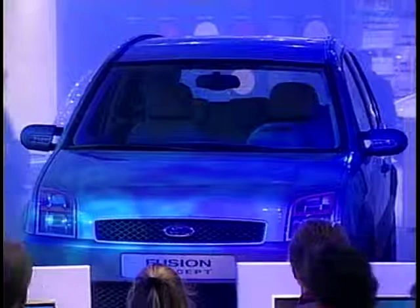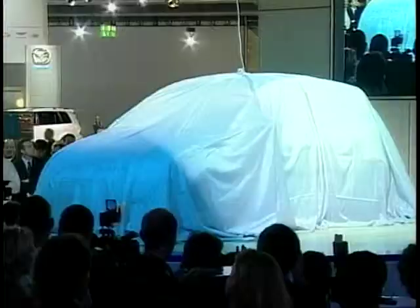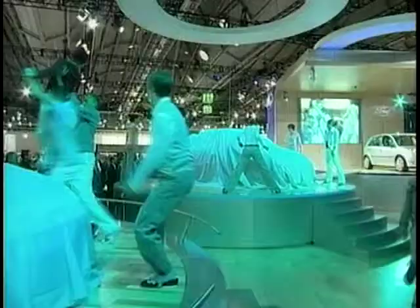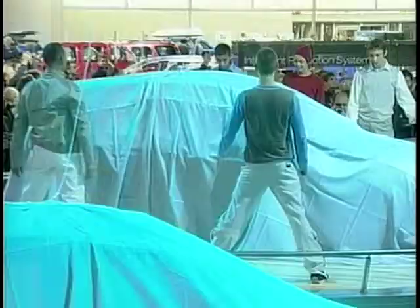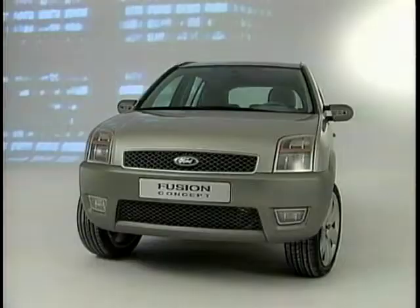The name Fusion came about because it fuses together concepts. It fuses three concepts: number one, SUV; a car like the Fiesta; but it also fuses together the minivan. And they really took these three concepts and fused them together, hence the name Fusion. Ford say they've really combined the best aspects of the Fiesta hatchback, an SUV, and a Mini MPV to become what Ford is calling an urban activity vehicle, a UAV.